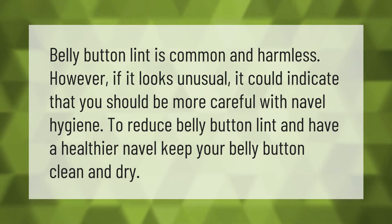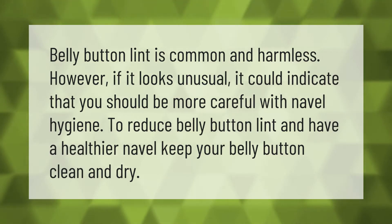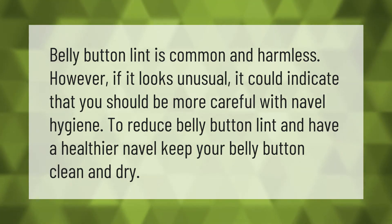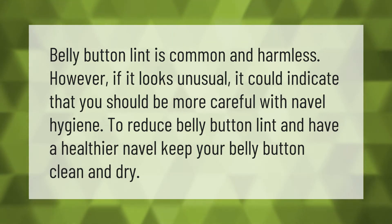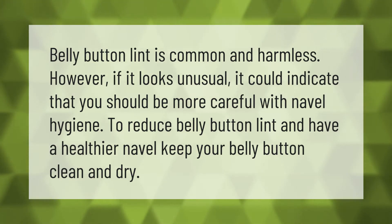Belly button lint is common and harmless. However, if it looks unusual, it could indicate that you should be more careful with navel hygiene. To reduce belly button lint and have a healthier navel, keep your belly button clean and dry.